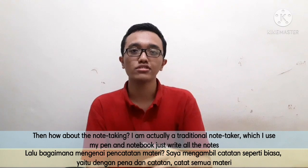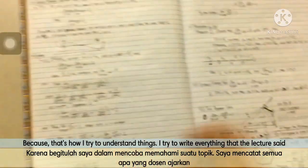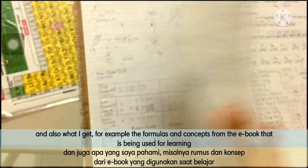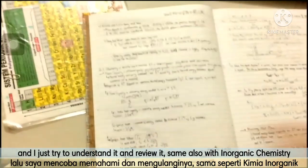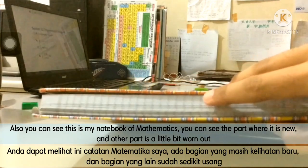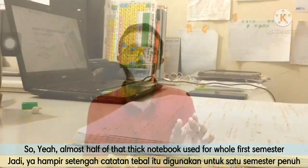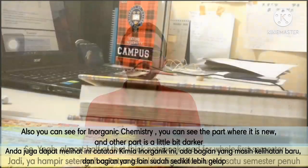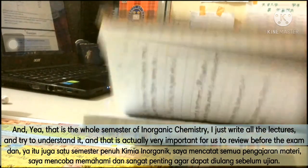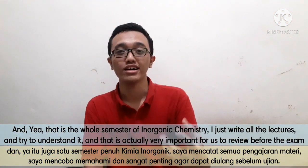For note-taking, I'm actually a traditional note taker — I use pen and paper to write all my notes. That's how I try to understand things: I write everything the lecturer says and what I get from the e-books, such as formulas and concepts, and then review it. The same goes for inorganic chemistry. You can see my mathematics notebook — part of it is new and another part is worn out. It's almost half of that thick notebook used over the whole first semester. For inorganic chemistry, there's a part that looks new and a part that looks much darker from use — this represents the whole semester of inorganic chemistry notes. It's very important to review them before the exam.